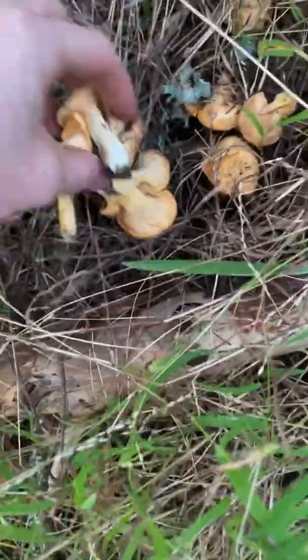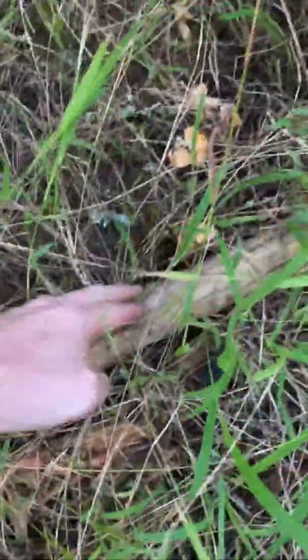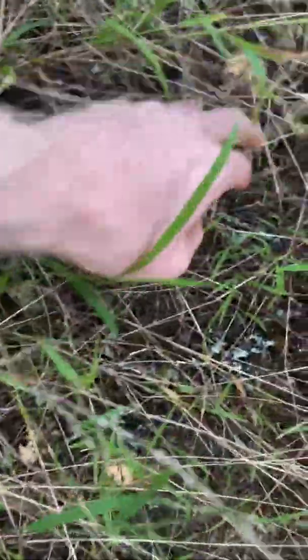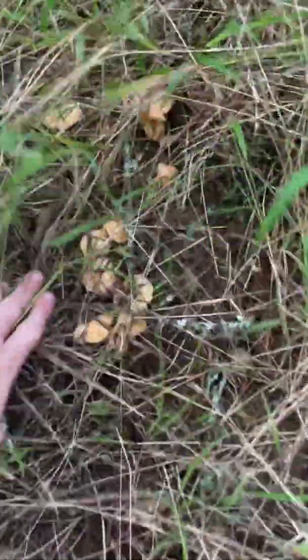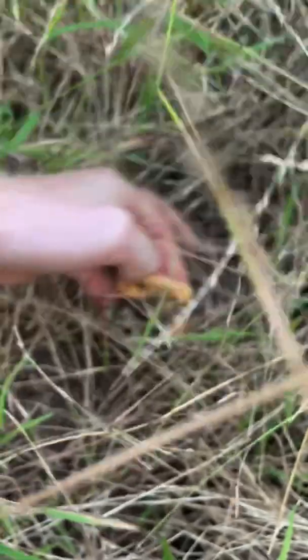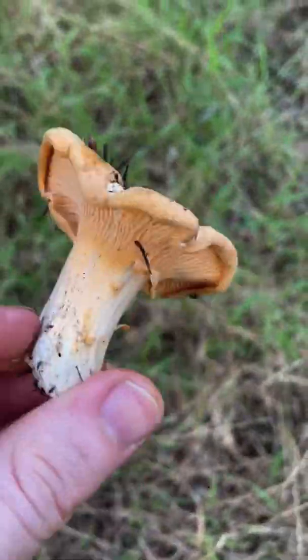So I'm out here hunting Chanterelles and they're just buried down in the grass. I just want to show you guys how they're absolutely everywhere here, hiding in the grass and all around. They're like completely buried, but you can kind of unearth them. Find them here and here — big clusters of them. They're all the way up the hill too, just buried all under this grass. They're just such beautiful, beautiful mushrooms. Wow, look at this Chanterelle.